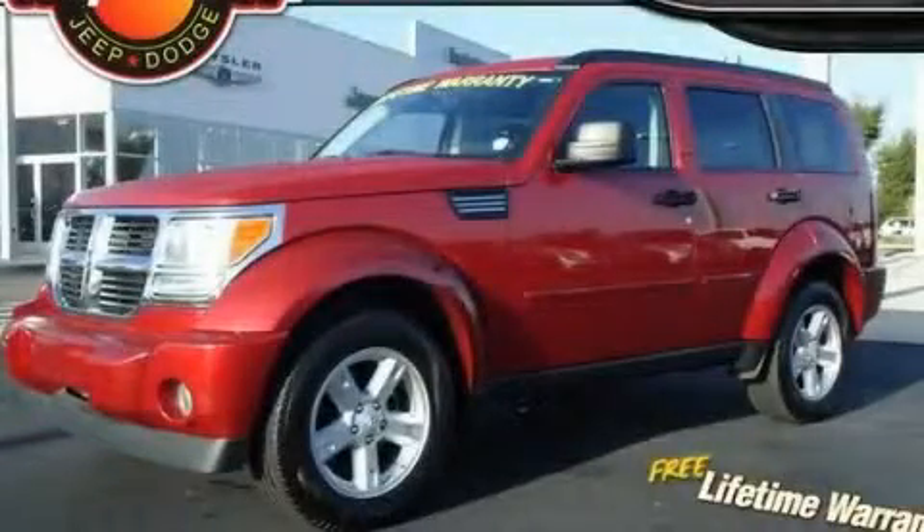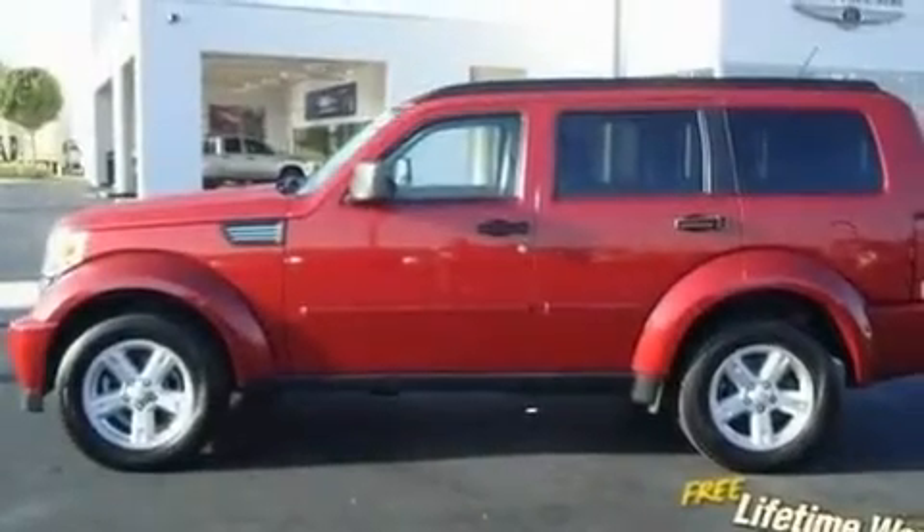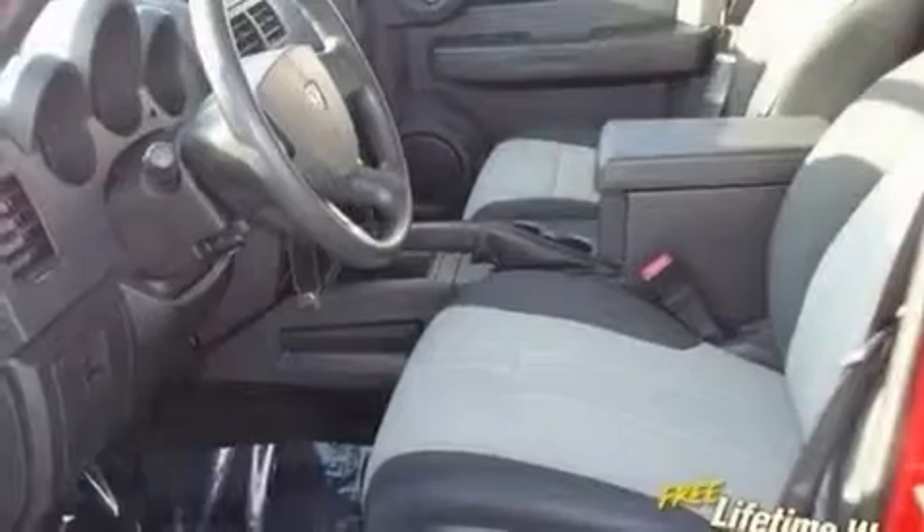This is a 2008 Dodge Nitro, a great blend of utility, comfort and style. It features a 3.7-liter six-cylinder engine and an automatic transmission.